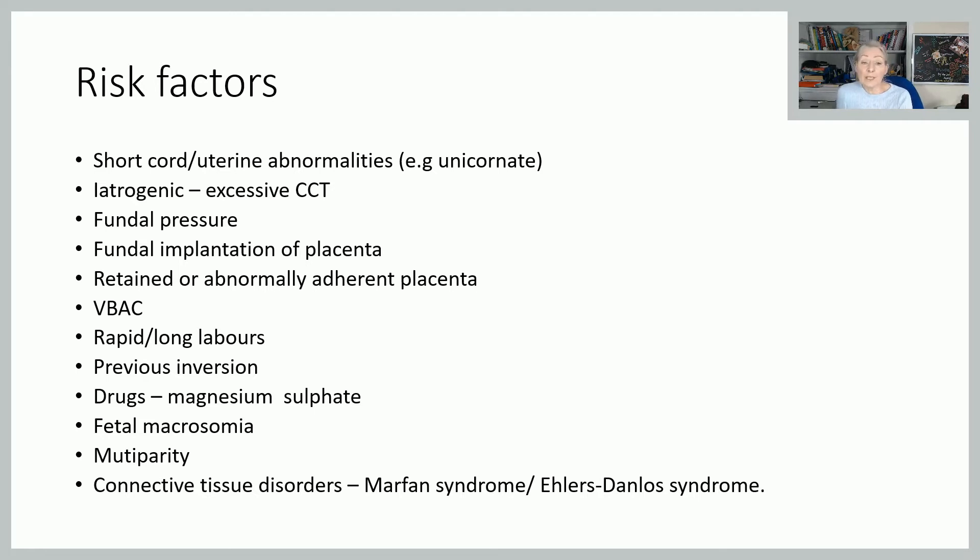If the placenta is fundally implanted, then it stands to reason that if you're doing controlled cord traction, you're really pulling directly down, so there is a greater risk of bringing the uterus with it. Any retained placenta or abnormally adherent placenta — mostly because it predisposes to excessive controlled cord traction. And your VBAC ladies, because you are more likely to have an abnormally situated or abnormally adherent placenta. Rapid and long labours, which also predispose to postpartum haemorrhage, can also predispose to inversion.